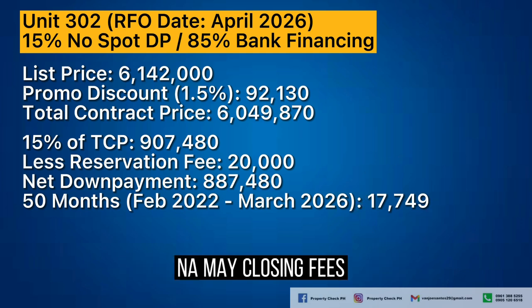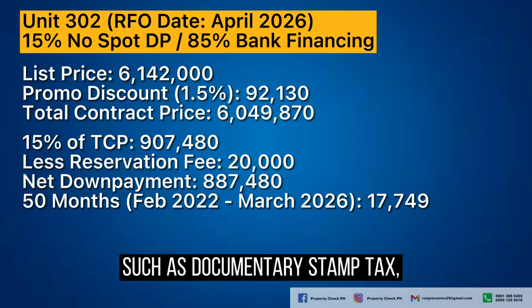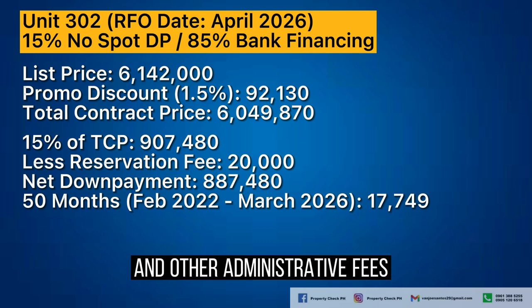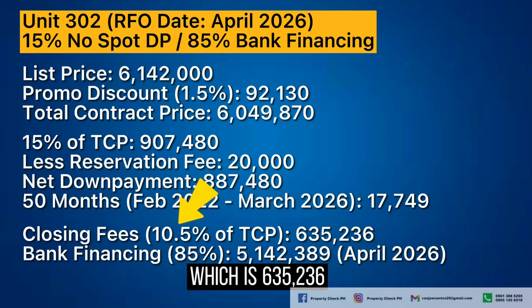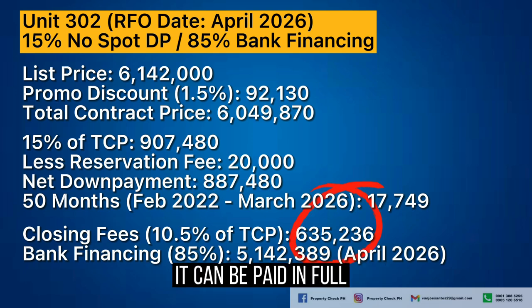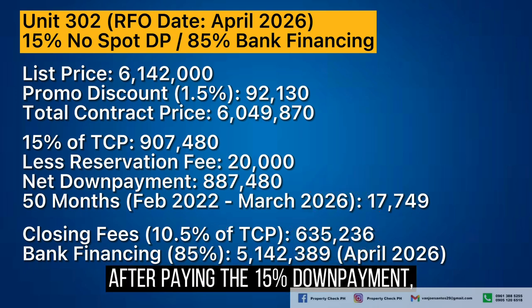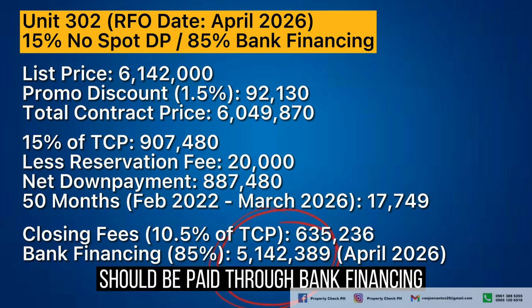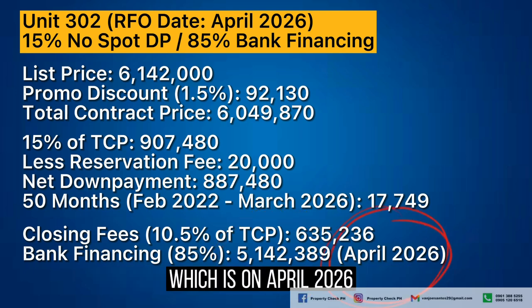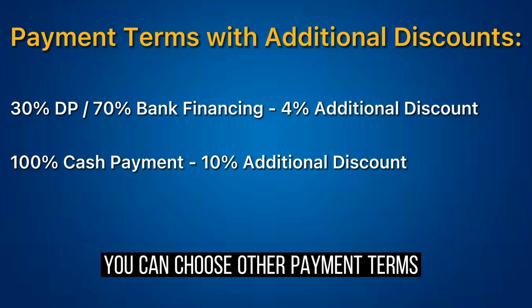There are also closing fees to be aware of — these cover all fees for processing the title transfer, such as documentary stamp tax, transfer fees, and other administrative fees. The closing fees are 10.5% of the TCP, which is 635,236 pesos — payable in full or included in the bank loan. After paying the 15% down payment, the remaining 85% balance of 5,142,389 pesos should be paid through bank financing on the turnover date of April 2026. The interest rate varies by bank, and you can choose other payment terms to get additional discounts.